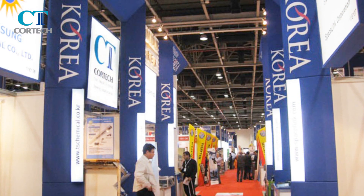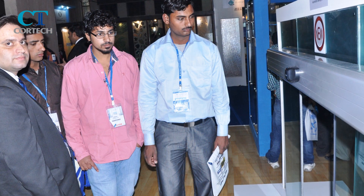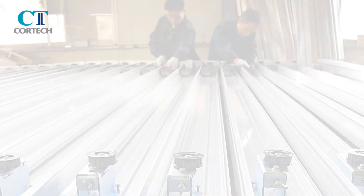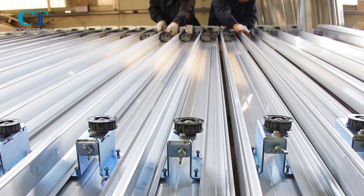Through ceaseless investment in research and development, Cortec will continue to release new products in the sliding door industry and will become a company that opens the door to your future.